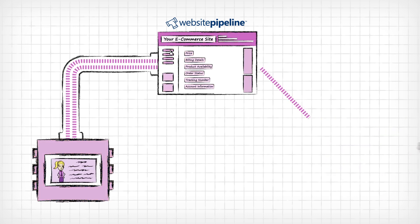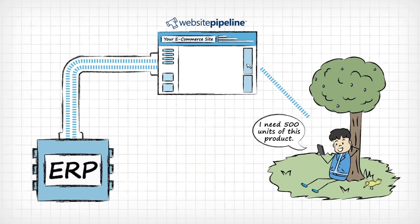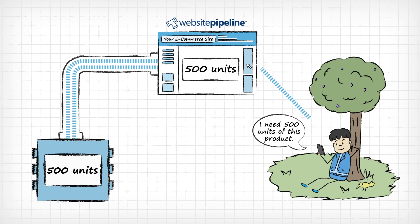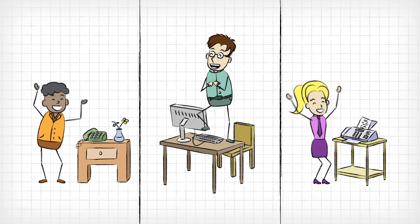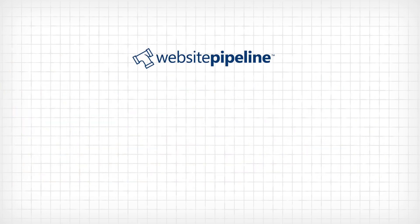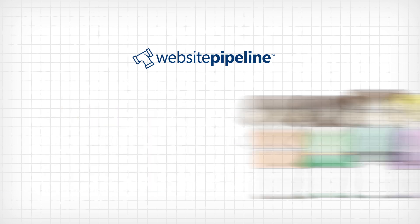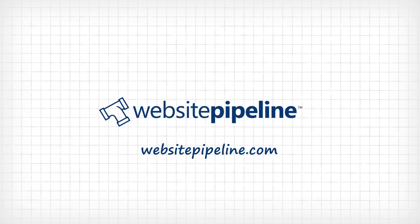It's like you created a custom website just for them. They get anywhere, anytime convenience. And since Website Pipeline allows your web store and ERP to always work together, you and your staff will always have up-to-date information to provide better service to more customers with less work. To see what Website Pipeline could do for you, your company, and your customers, sign up for a free demo today at WebsitePipeline.com.